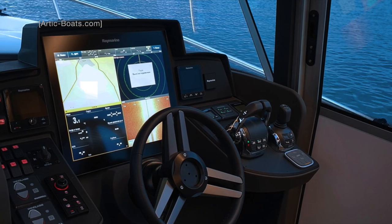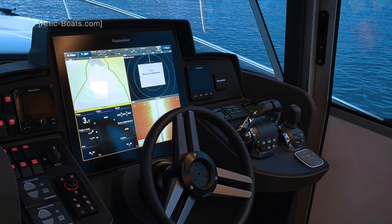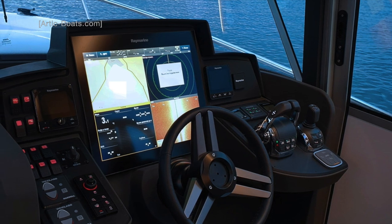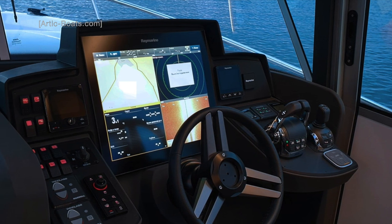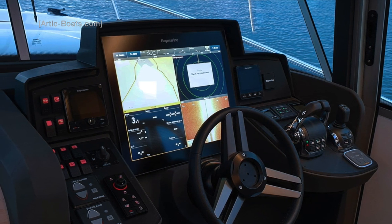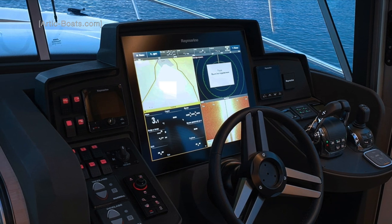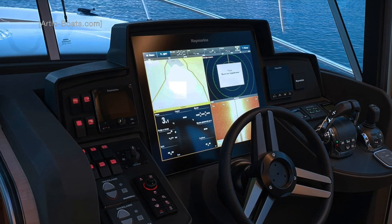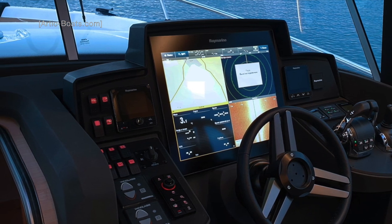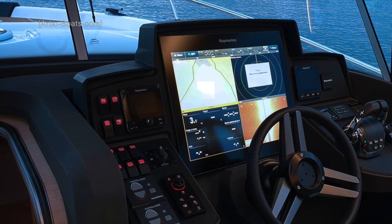Just look at the helm position on the Arctic Explorer 35. Vital information is displayed centrally on a large Raymarine screen, with the engine controls to starboard and that beautiful sports wheel. Meanwhile, over to port we have the controls for the windlass, surrounded by various buttons and switches which have a red LED background. I also love how the centre console isn't too high, so it does not obstruct your view out of the forward raking windows.